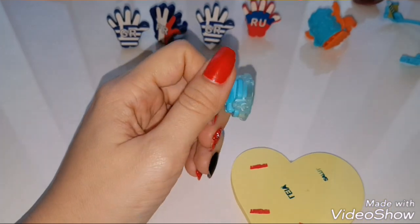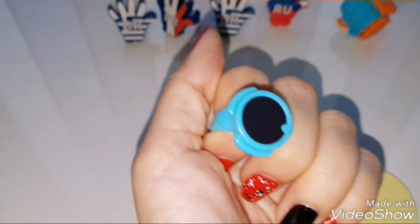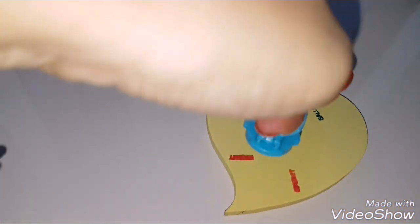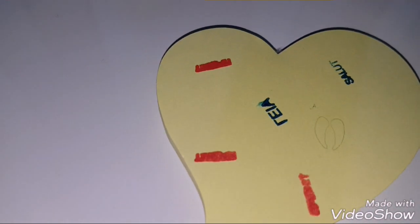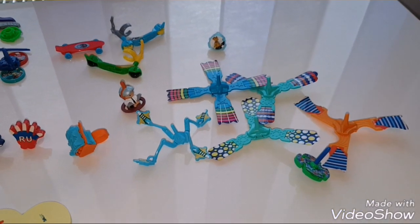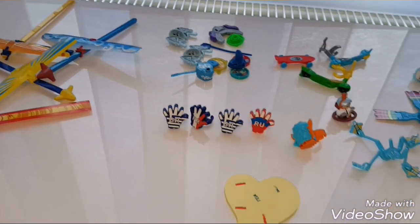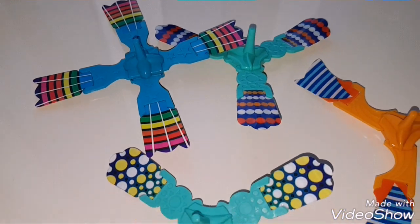This is the last ring, and it's a tooth — you can barely see it. So yeah guys, this is the weird collection that I got from Kinder Surprise Eggs. Please don't forget to hit the like and subscribe button, and see you next time with a new interesting video!